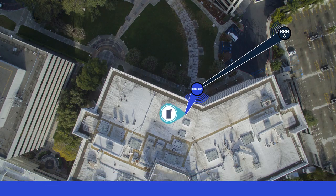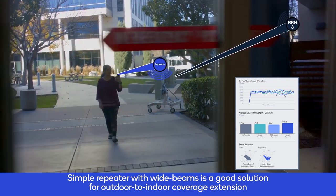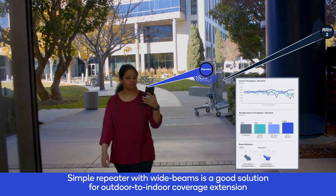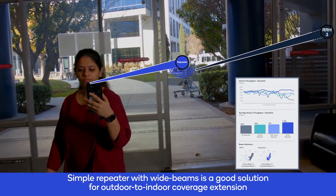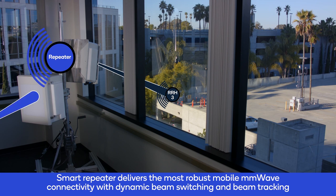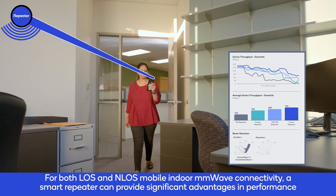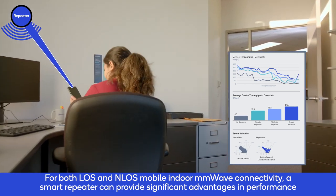In this scenario, a user walks into a building through a glass door. The repeater can provide millimeter wave connectivity from the outdoor RRH3. While all repeater types can provide range extension, a simple repeater with a wide beam is a good solution in this application as it is the most cost-effective and simplest implementation. The indoor user continues to be served by the outdoor RRH as a repeater installed by the glass window overcomes both out-to-in and diffraction losses. In this case, a smart repeater can provide more robust mobile millimeter wave performance.